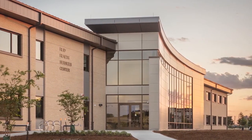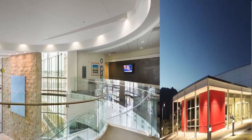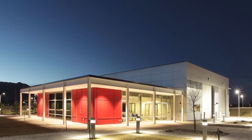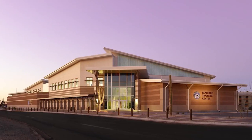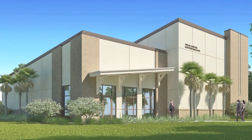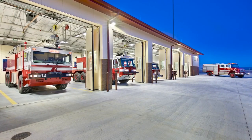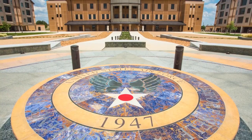The Air Force Design Awards program maintains alignment with the Air Force Corporate Facilities Standards program, which reinforces the design and construction of resilient as well as sustainable installations and buildings throughout the Air Force and Space Force. This enterprise-wide program recognizes facilities that demonstrate superior design, increased efficiency, and optimized performance.